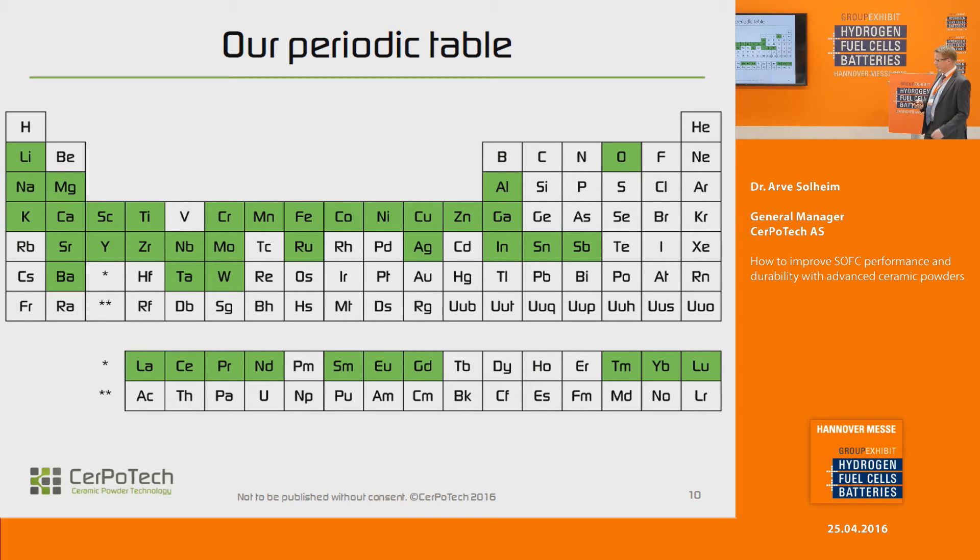We have a large menu of materials that we can make. All the green elements in the periodic table shown here are elements that we can work with, and any thermodynamically stable combination of several elements is what we specialize in.